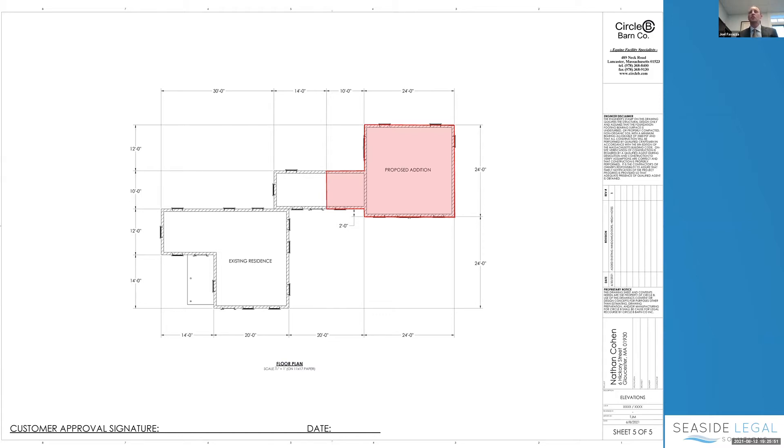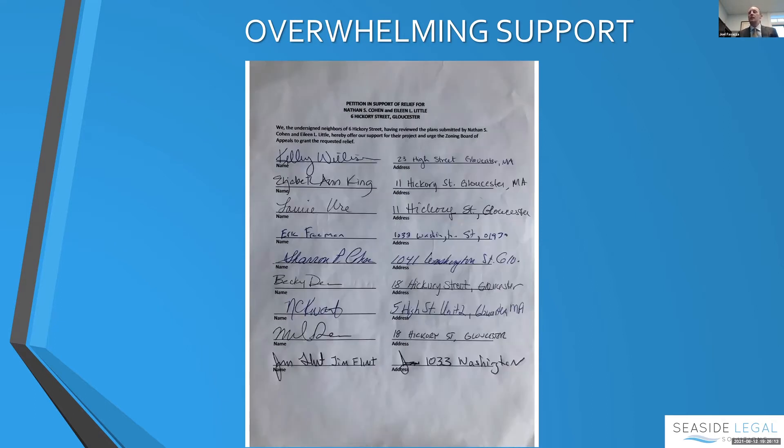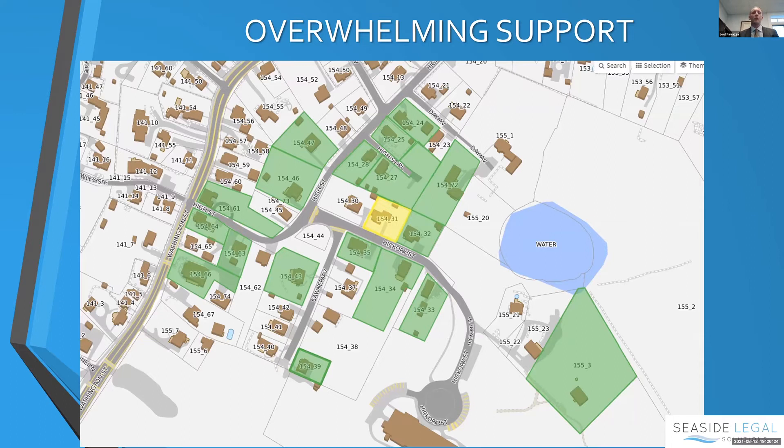There was overwhelming support and, because we were not able to get all the petitions in by Monday, I've added them to the slides to make sure they hit the record. Nathan and Eileen did their groundwork, went around knocking on doors, talked to as many neighbors as they could find, showed the plans, and grabbed all the signatures. The yellow property is the subject property and every property highlighted in green signed a petition in favor of the application.